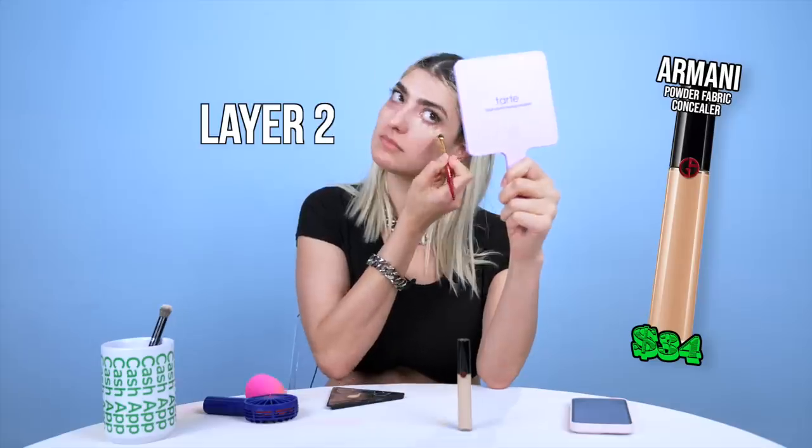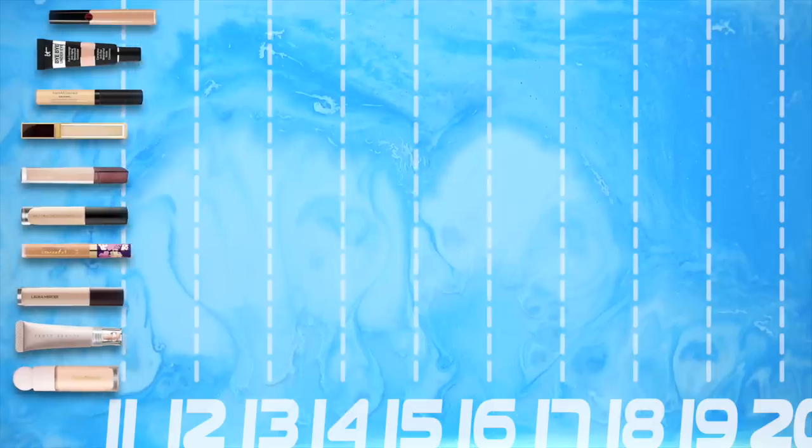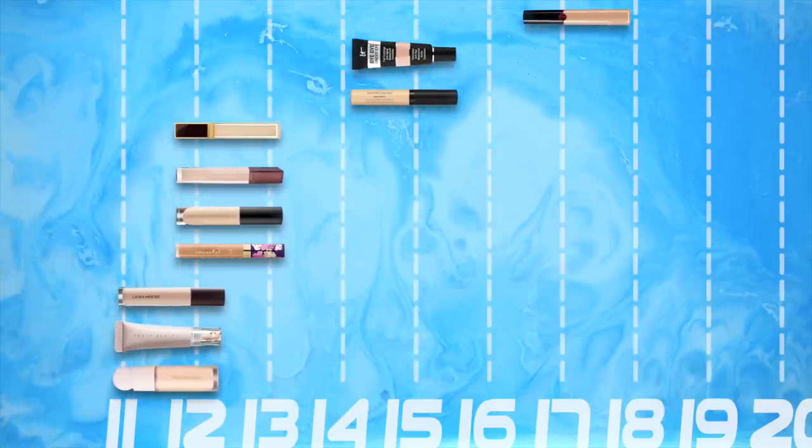It's not doing any more or any less. The Armani concealer — that really looks like skin. I'm kind of shook right now. A lot of them were disqualified from this round, but these are the ones that made it to the next round of the long-lasting test.